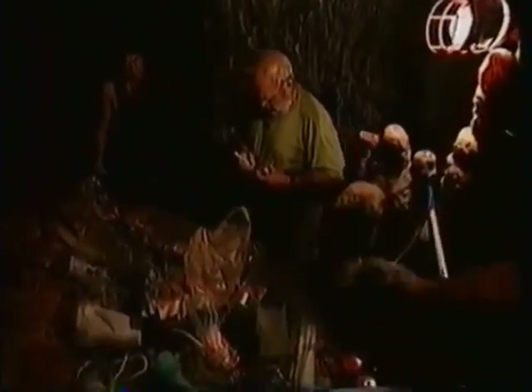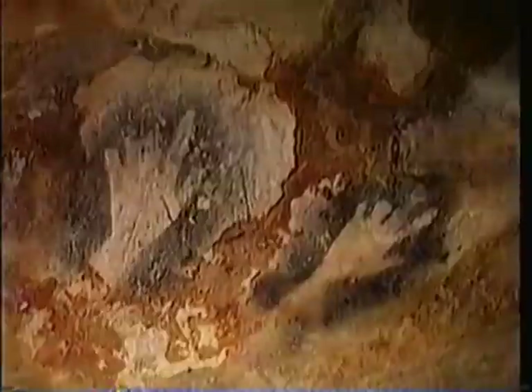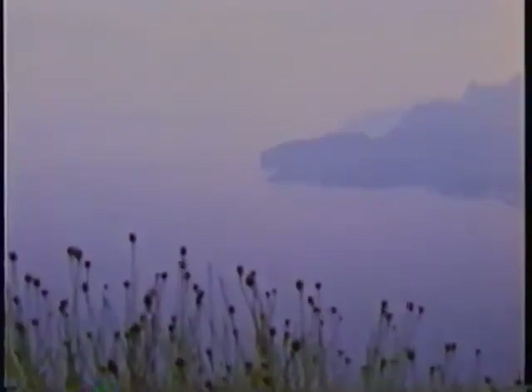Cotin radiocarbon dated the animal paintings to between 18,000 and 19,000 years ago — older than the art at Lascaux. He was even more surprised when he obtained a much older date for the hands: 27,000 years. "At the moment, it is the oldest dating in the world for a known prehistoric painting." The carbon dating evidence showed that there had been two separate periods of human activity within the cave, both far back in the late Ice Age.